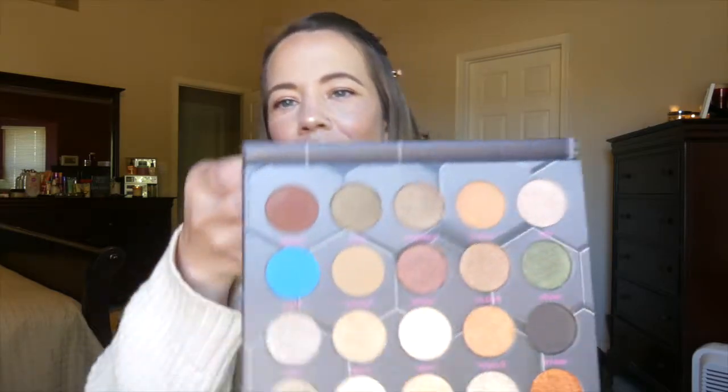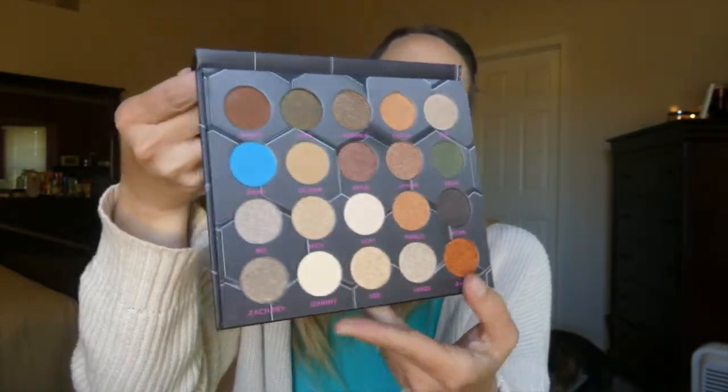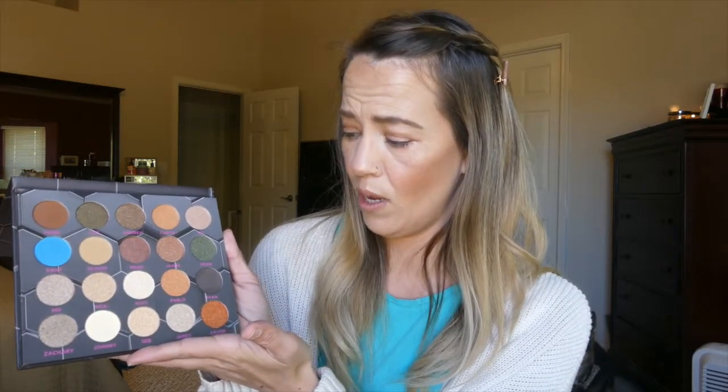Oh, that is not what I was expecting! It is actually a pretty neutral palette with like three pops of color — there's a blue, a green, and an orange in there. All the names are like guy names: there's Hue, Nick, Pablo, Ryan, Jared. It's called Barbarella — I don't know if that means something, does anybody know? It's got 20 shades in here, but it's almost all shimmers. There are only five mattes, and all the shimmers look the same — they are all so, so similar.